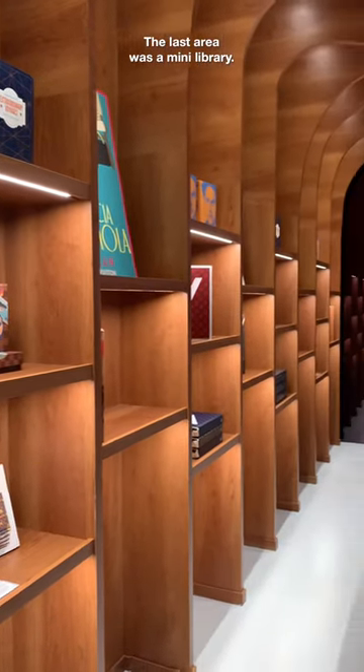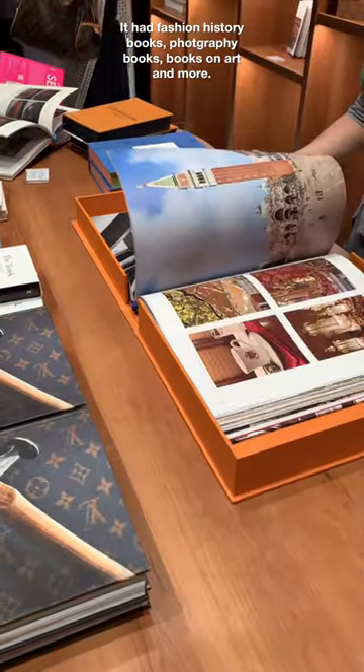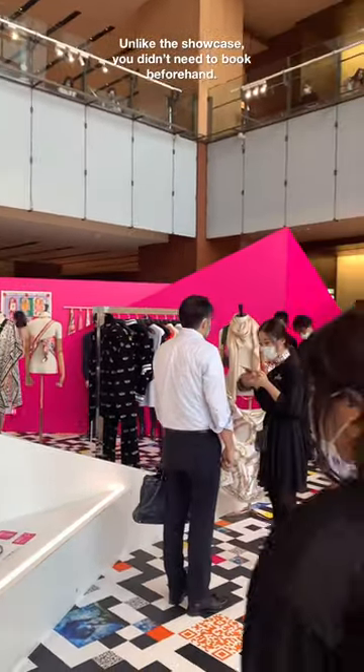The last area was a mini library with fashion history books, photography books, books on art, and more. Inside the mall there was a pop-up store, and unlike the showcase, you didn't need to book beforehand.